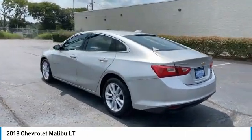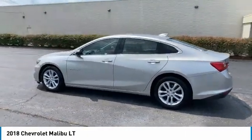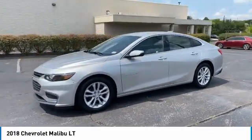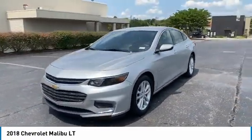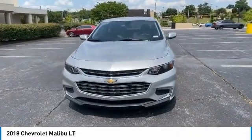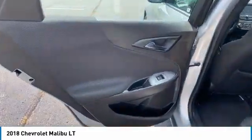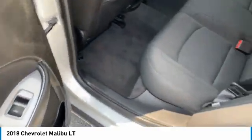Aluminum wheels, heated side mirrors, power mirrors, traction control, daytime running lights, remote keyless entry, mirror memory, FWD, headlights auto off, backup camera. If you like it online, you'll love it in your driveway. Take it for a spin today.